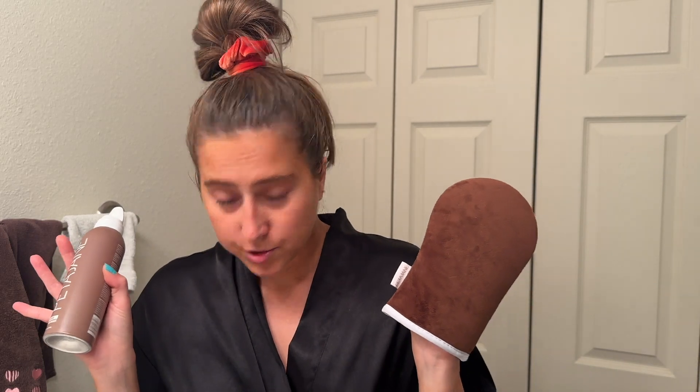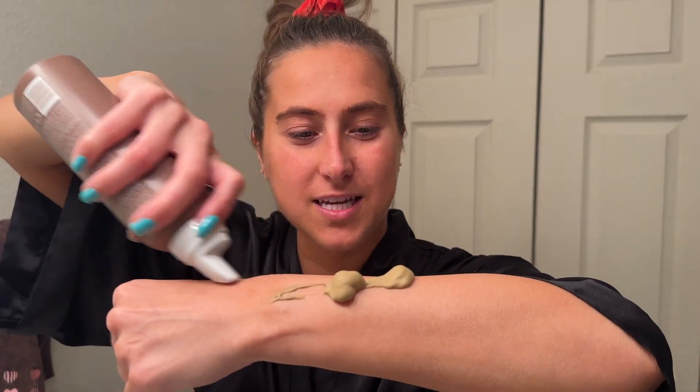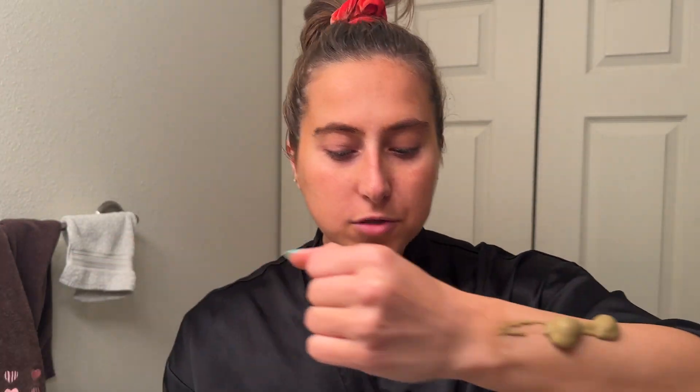It also comes with a tanning mitt. They have an easy spout which I like — when you spray it you can kind of glide it more easily than a normal top. Look at that, so easy. And look at that color — there's no orange at all. I know so many people are concerned about orangey undertones but that's never been a concern of mine. I've tried so many products and I've never looked orange.